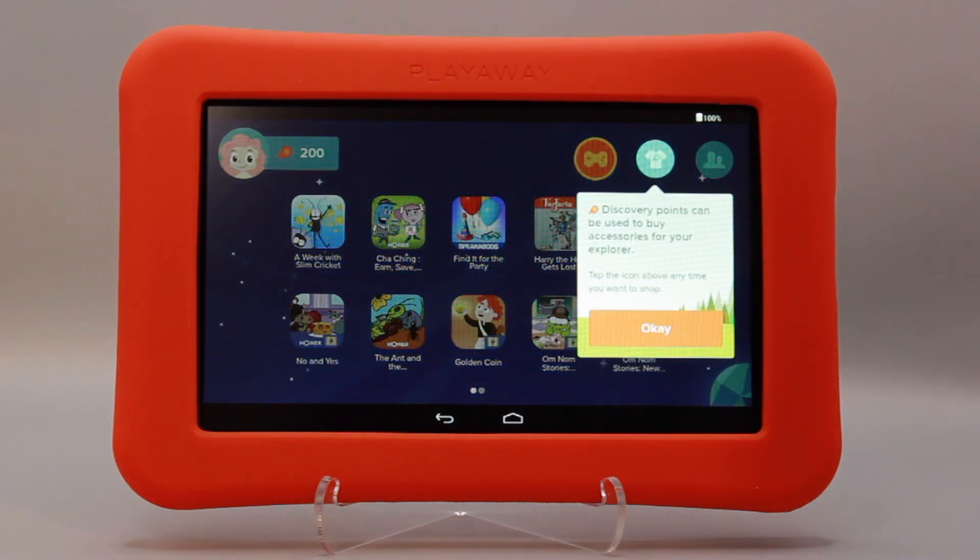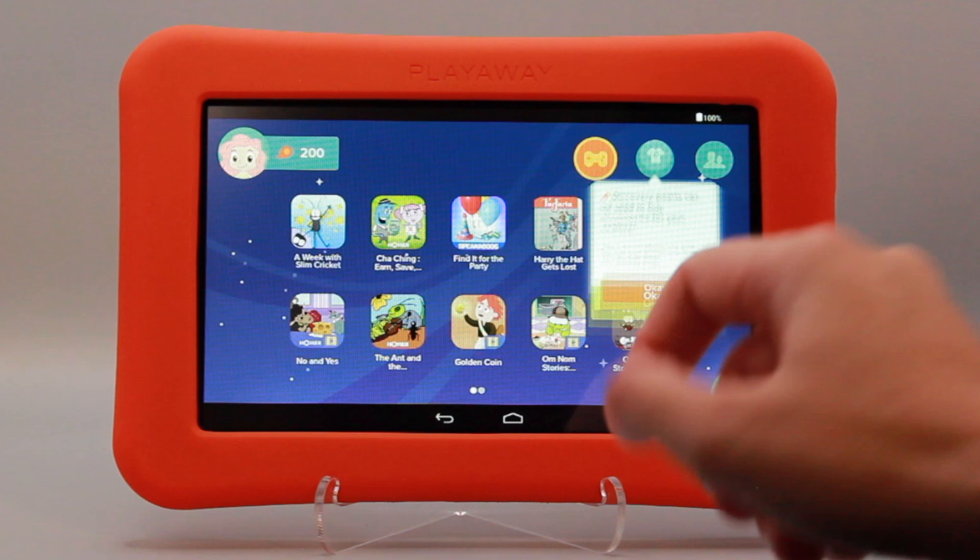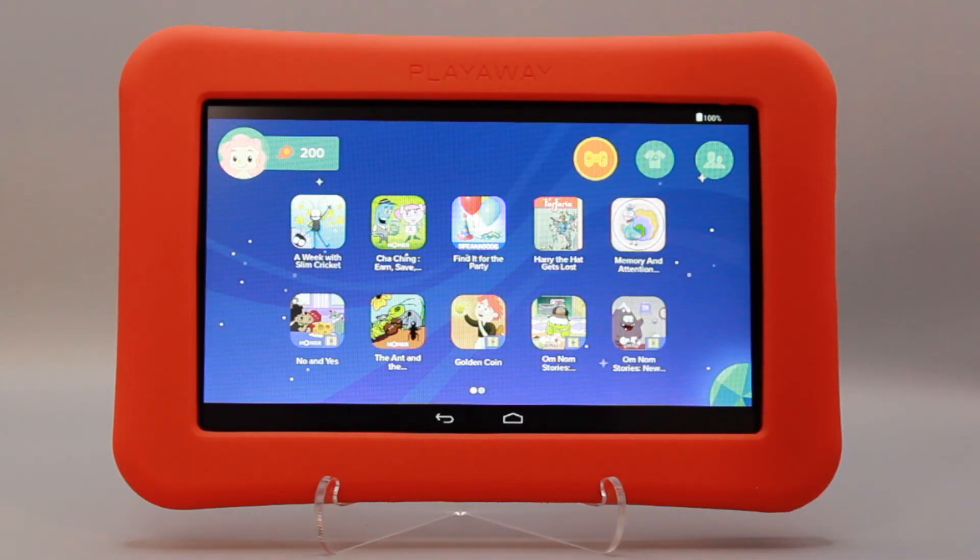Launchpads come preloaded with 10 to 20 apps including interactive digital storybooks, videos, memory and attention games, open-ended play, and more.